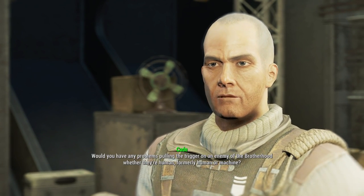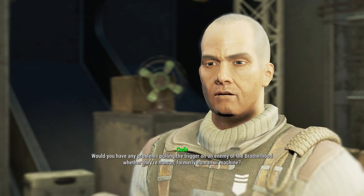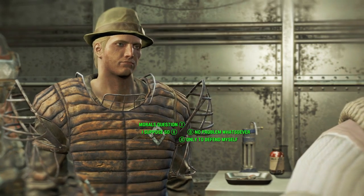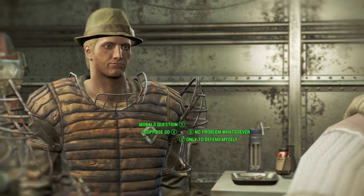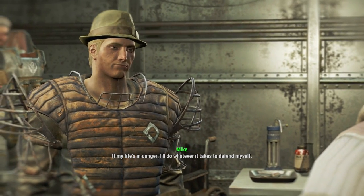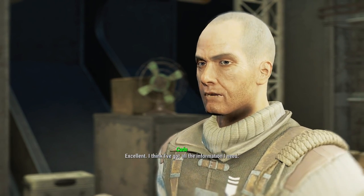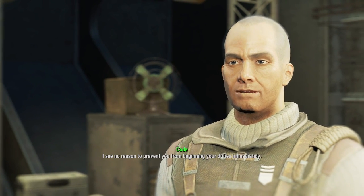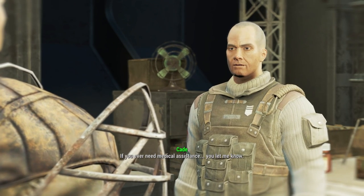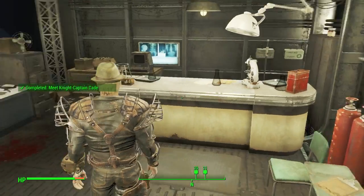Last question. Would you have any problems pulling the trigger on an enemy of the Brotherhood, whether they're human, formerly human, or machine? If my life's in danger, I'll do whatever it takes to defend myself. That's an acceptable answer, and the most common. I think I've got all the information I need — I see no reason to prevent you from beginning your duties immediately. If you ever need medical assistance, you let me know. Alright, that takes care of another one.